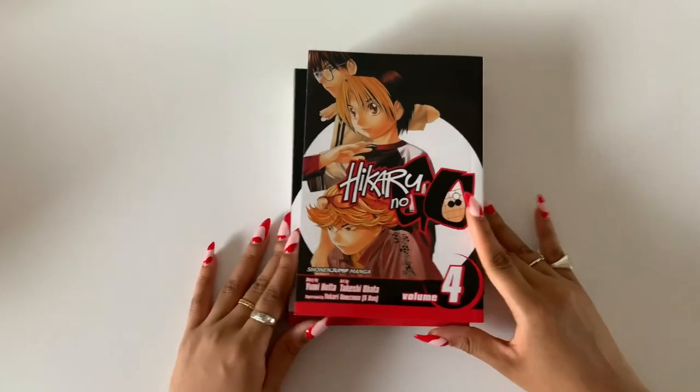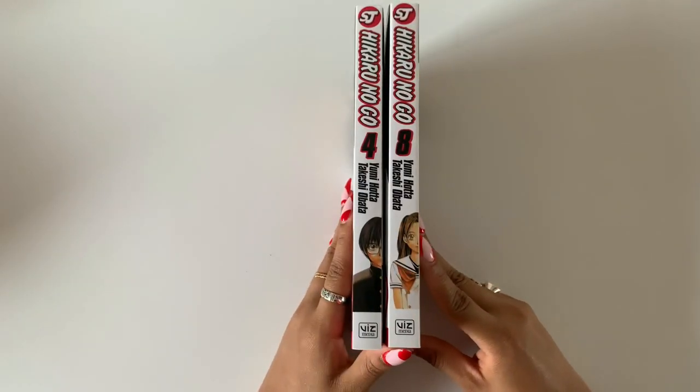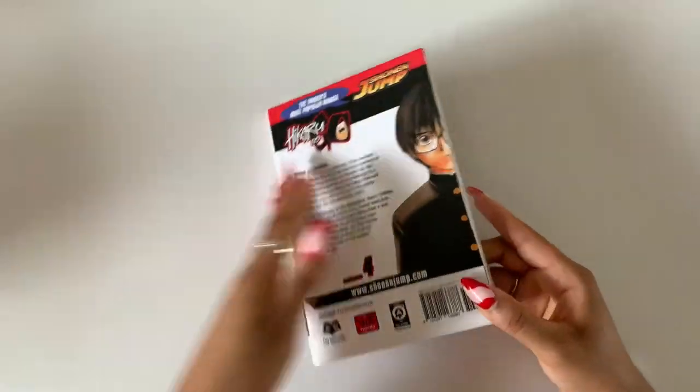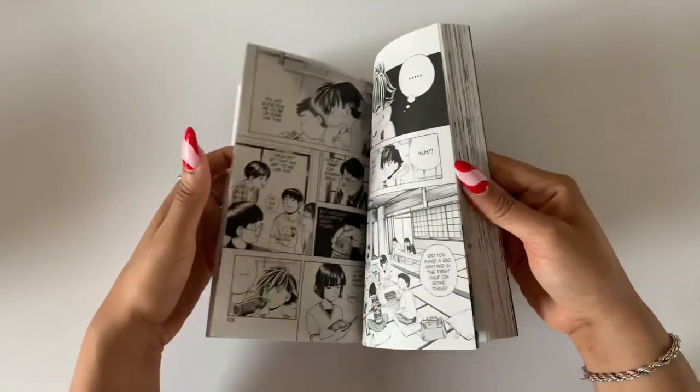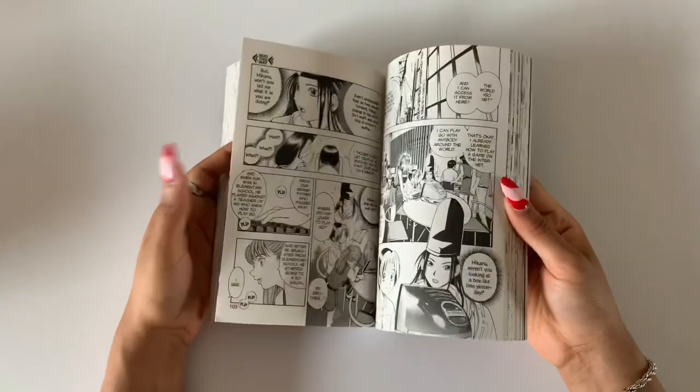No surprise — I also got Inari Kon Kon volumes four and eight. They had them on Amazon so I was like, I just need to have these, even at $9.99 each.